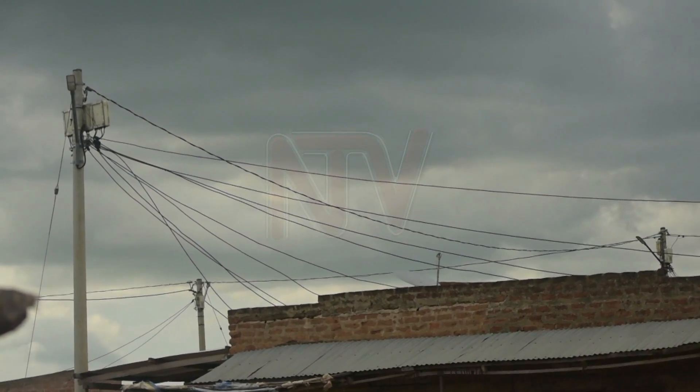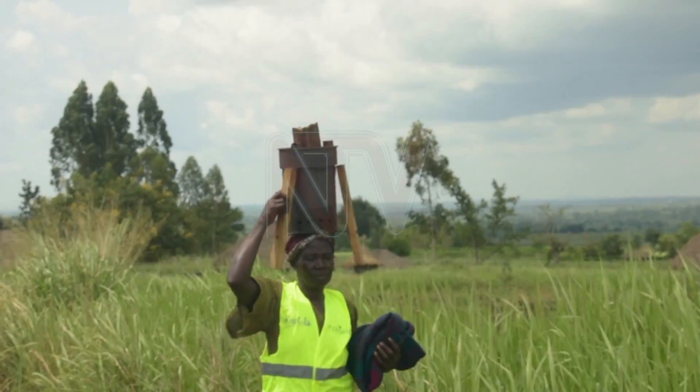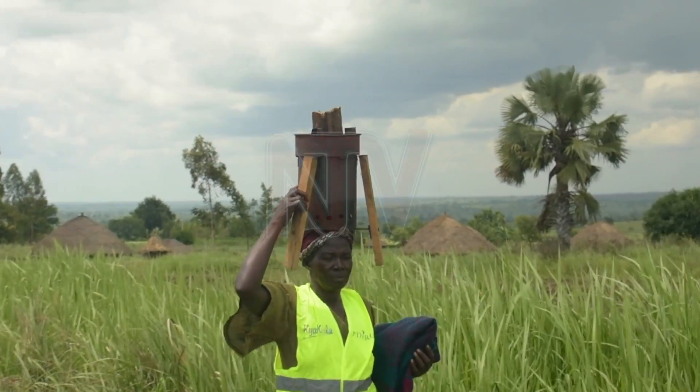David Ojoq, a beneficiary, says the connection has supported their businesses and security in the area. Reporting: Amy Daniel Ojara, NTV, Nwoya District.